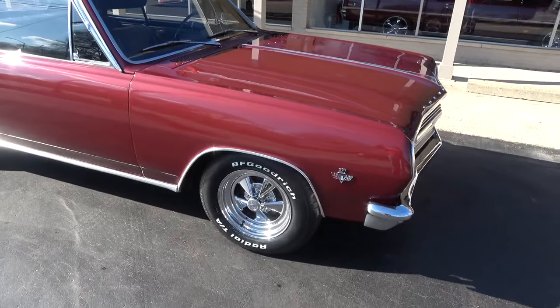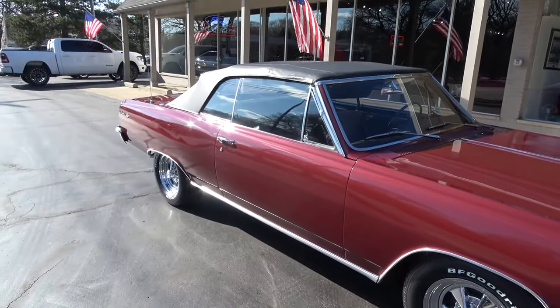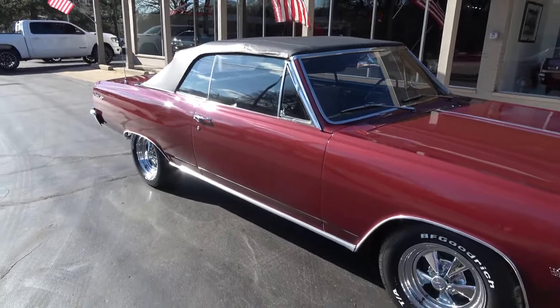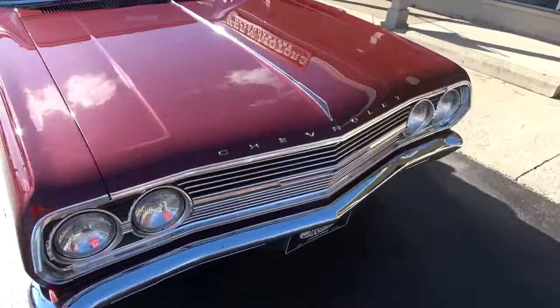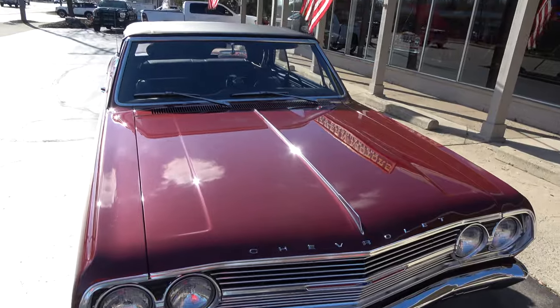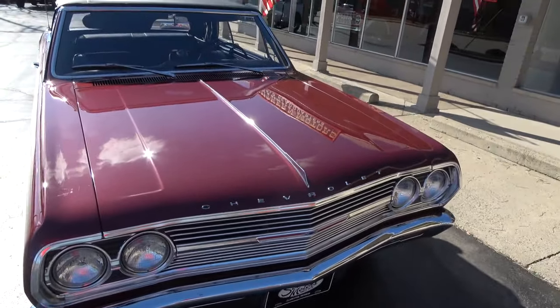It came factory with hubcaps and whitewalls — I've got those and they go with the car. I just put brand new BF Goodrich Radial TAs all the way around with brand new Krager SS wheels. Those are 15s; I think the stock ones are 14s. Just an awesome car.